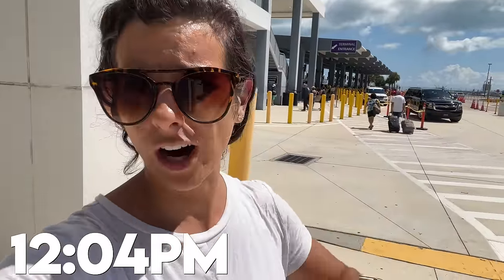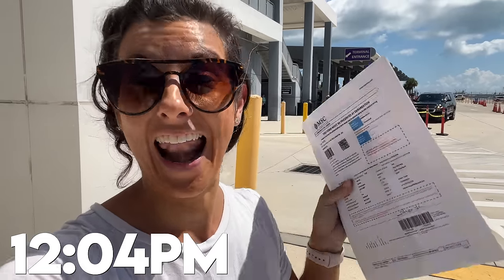I am here at the terminal. It is 12:04. I'm going to start my watch to see how long the process is for check-in and boarding the ship. Right now it is 1:16 PM. I'm in line before security. Let's see how long this takes — let's get all checked in, go through this process.